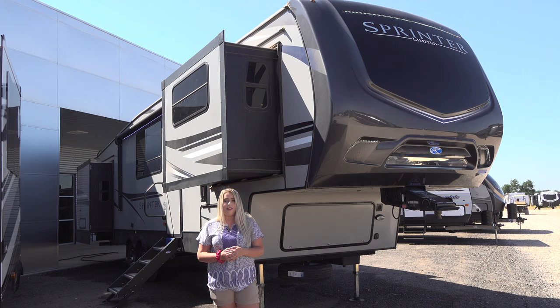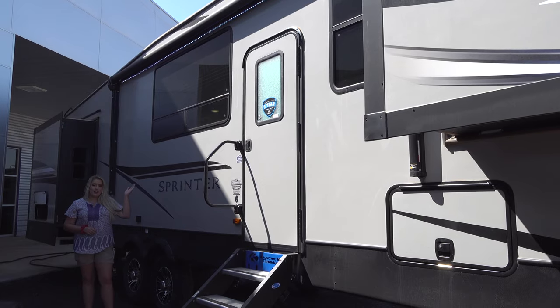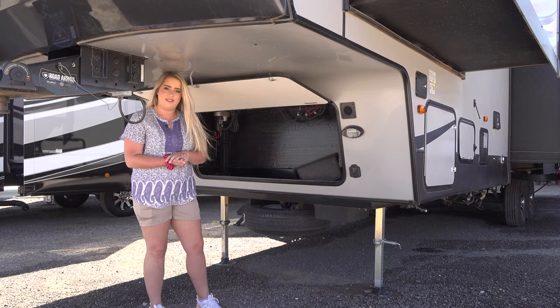Hi everybody, it's RV Charlie here at Bailey Tolliver RV in Stanton, Texas. Today I'm going to show you the Sprinter 3341 front living. There's a large basement storage area and even more storage at the rear. An electric awning with LED lights, a solid step, and more storage in the bulkhead.